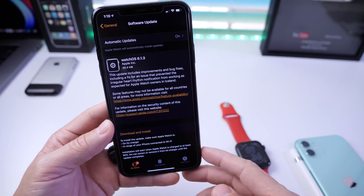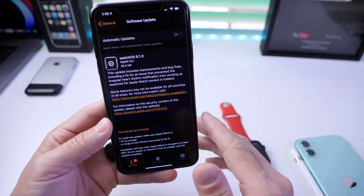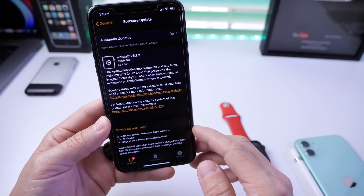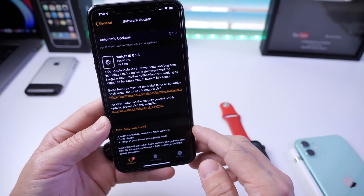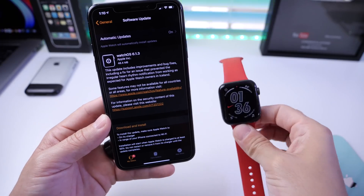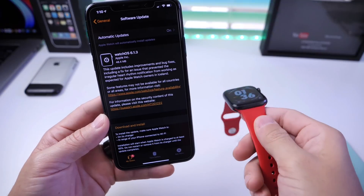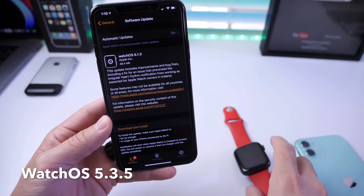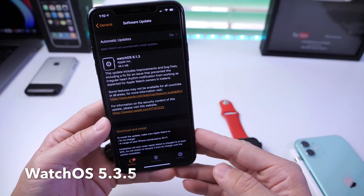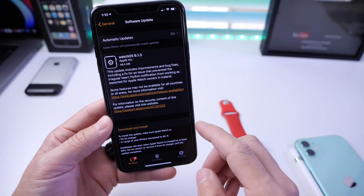This update also improves and fixes an issue where irregular heart rhythm notifications would not work as expected, so everyone is recommended to update to the latest watchOS. Now, if you have an iPhone running iOS 12 and you have an Apple Watch linked to that device, you can also install watchOS 5.3.5 — Apple also patched and improved those issues for older devices linked to an Apple Watch as well.